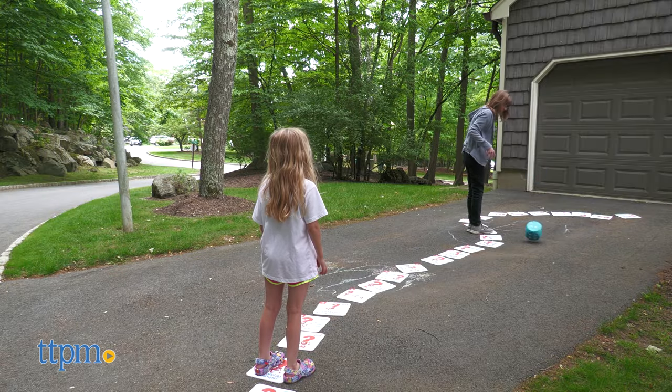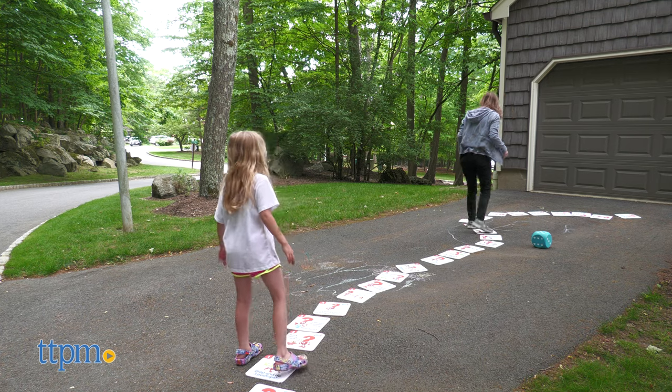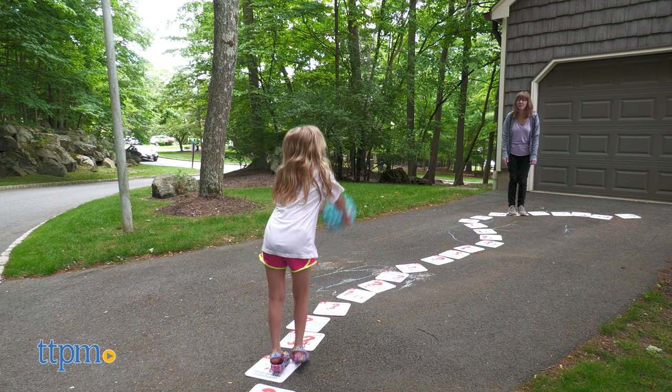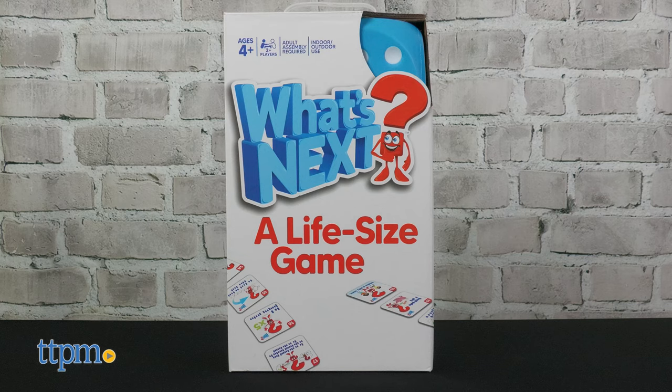You can play the game indoors or outdoors, which is great because we had more room to play outdoors than indoors. You'll need two or more players. Would your family enjoy this game? Let me know in the comments.